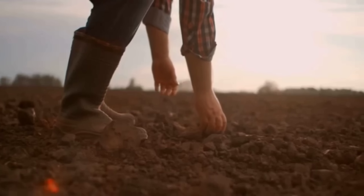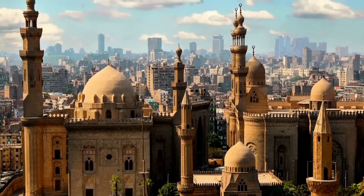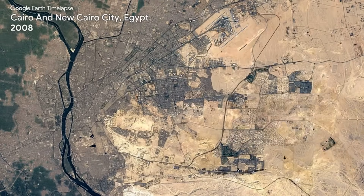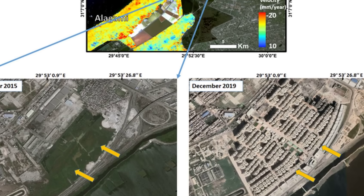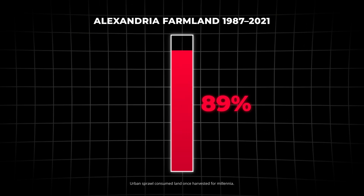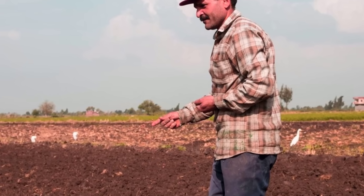The pressure on the land is immense. Cairo, with over 22 million people, has expanded so rapidly that it is consuming the very farmland that feeds it. Satellite imagery reveals the transformation: between 1987 and 2021, Alexandria lost 11% of its surrounding agricultural land to urban sprawl. In a country where fertile soil is more valuable than gold, every hectare lost is a crisis.